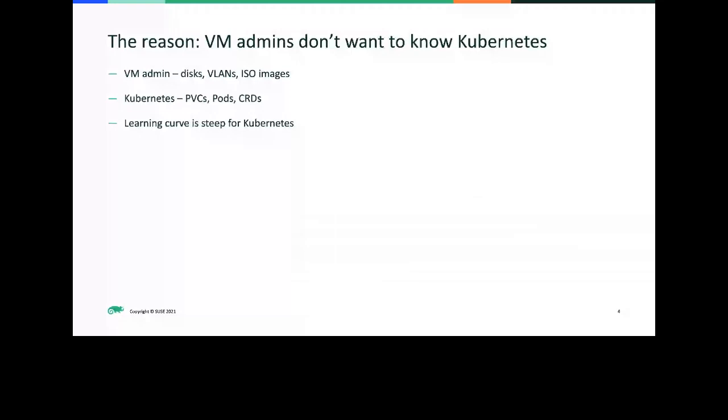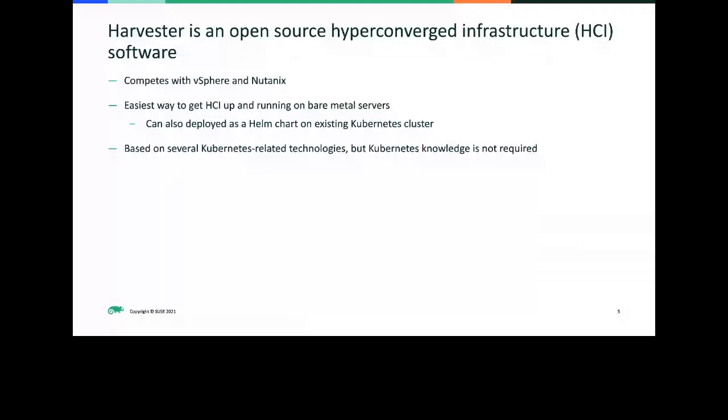That's pretty different from what we have right now on Kubernetes, where you run a bunch of scripts using Kubernetes, RKE, or K3S, do it manually, bring up the cluster, and then install CNI and storage components. The purpose of Harvester is to be the easiest way for the end user to get HCI up and running on bare metal servers. It should be as easy as installing a VMware ESXi server or a Nutanix server. That's one goal we spend a lot of effort on.